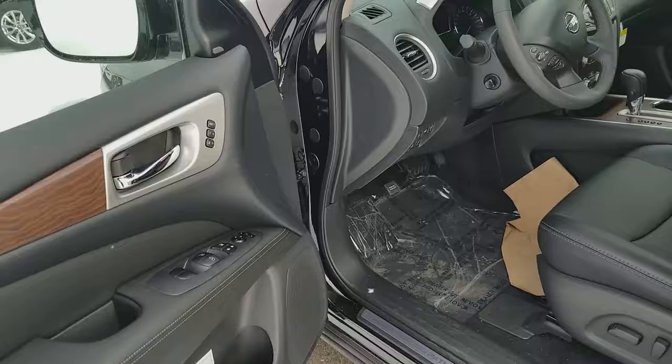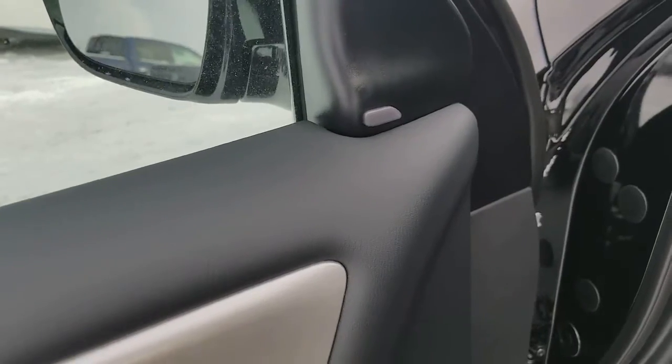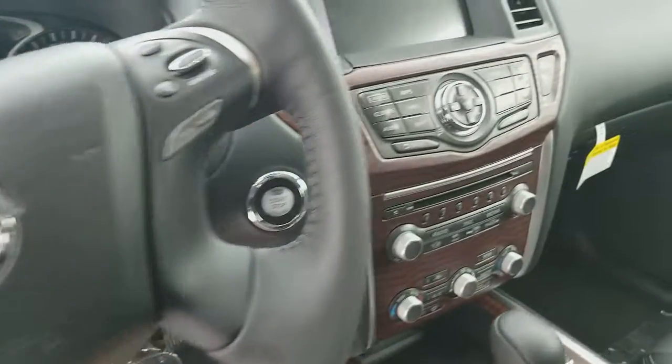Keyless entry, all power inside, blind spot warning, heated steering wheel, and most of the controls on the steering wheel. Comes with Bluetooth and a 360 camera.